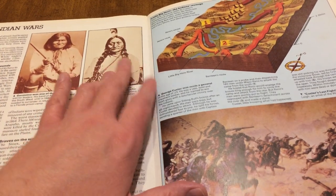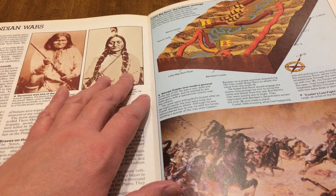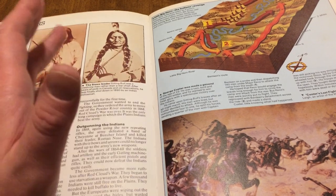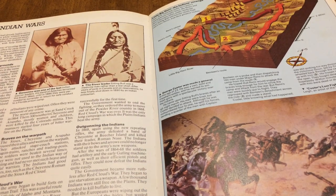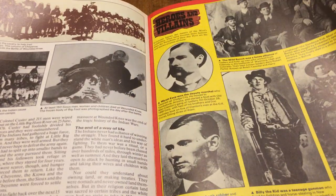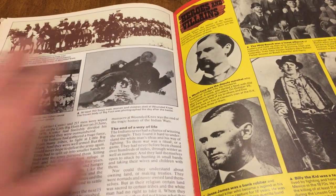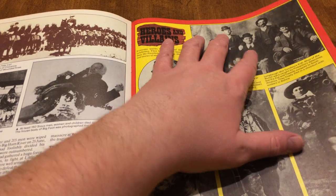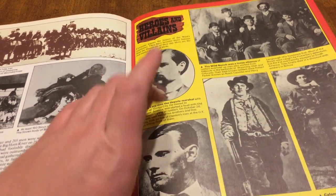Toro Sentado — Sitting Bull — and Geronimo. My father-in-law used to say Toro Sentado; he was a big fan, my dad too. Then there are more Indian Wars heroes and villains. Look — the Hole-in-the-Wall Gang, Butch Cassidy in the middle, and Calamity Jane there.